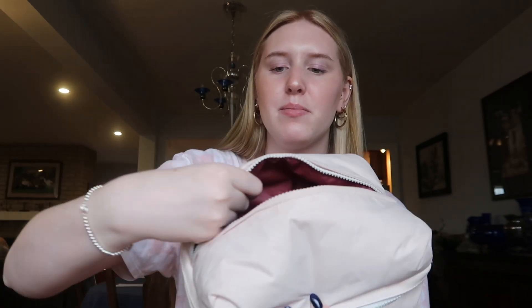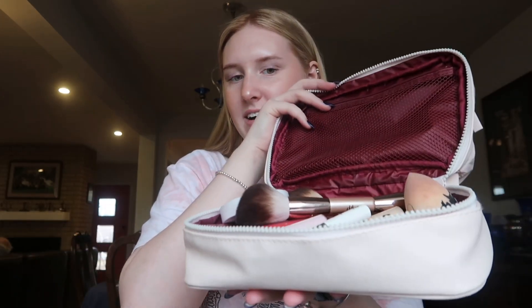That was everything in the top of my bag. I like to keep my powders in there because it's like a puffer jacket section and it keeps them safe. In the bottom I have makeup I don't use as frequently, and I also have my brushes down here.